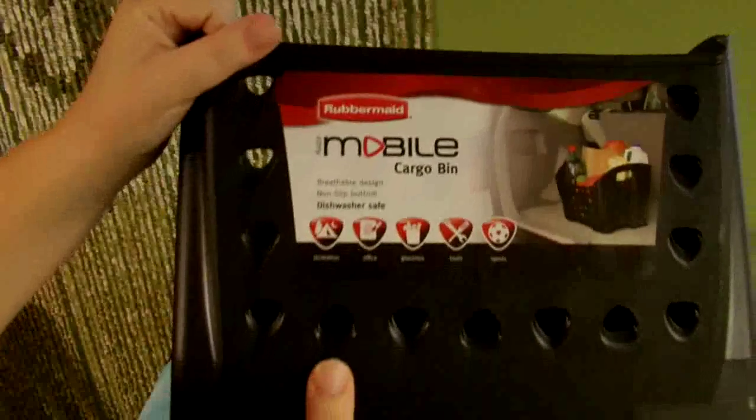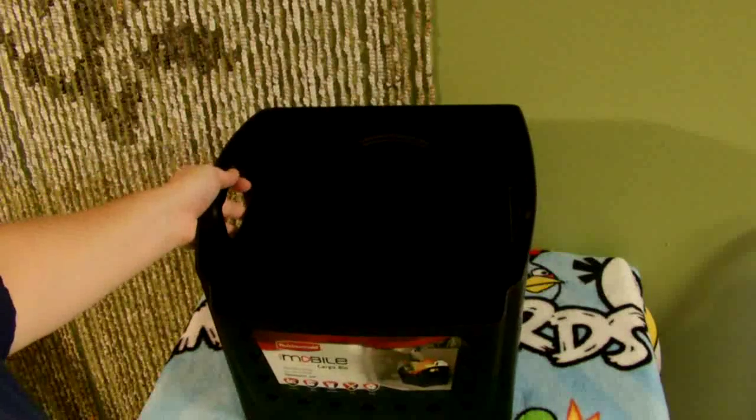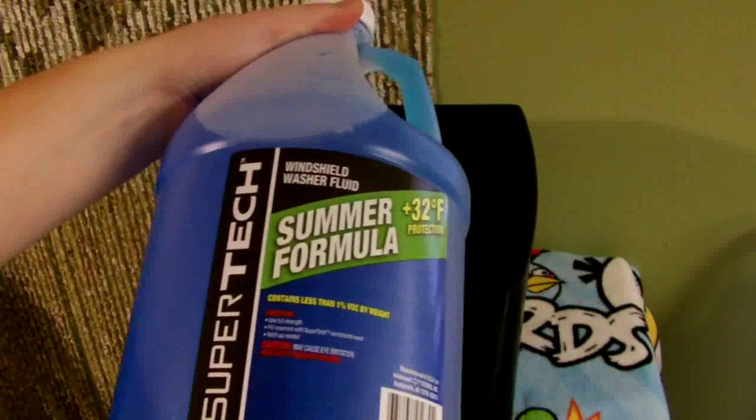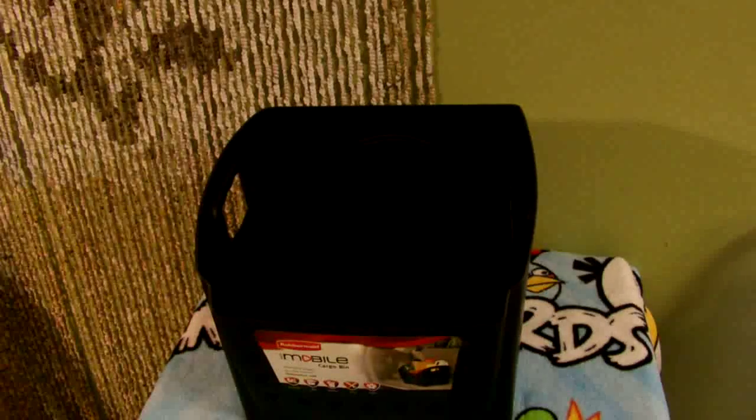First, you want to start with some sort of basket or organizer — a trunk organizer or something like that — and then just fill it with whatever you think is appropriate. You could fill it with things like fluids: windshield washer fluid, water, oil, those kinds of things.